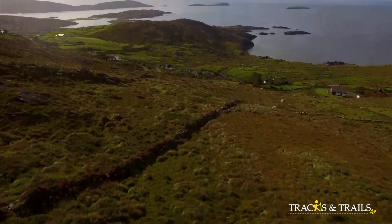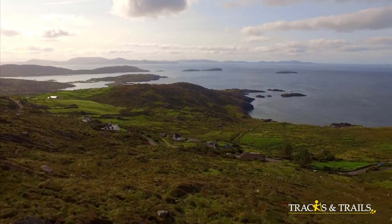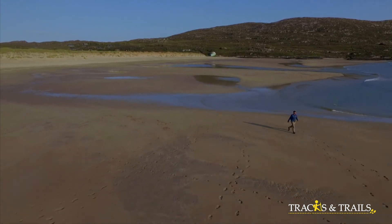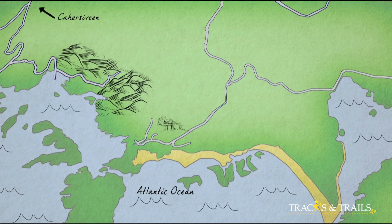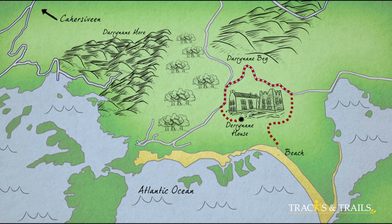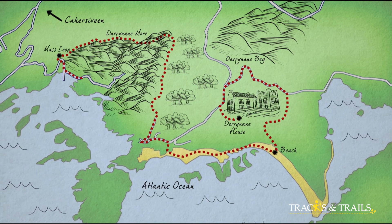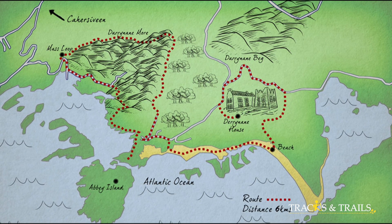It's day two of weatherman Gerry Murphy's walk in Kerry, and today he's starting in Caherdaniel in Derrynane. This is a 45-minute drive from Cahersiveen and it's the home of Daniel O'Connell, one of Ireland's most historic figures. Gerry's walk will take him to Derrynane House, through the magnificent tropical gardens, along the beach nature trail and around the Mass Loop to finish at Abbey Island. The walk is set around Derrynane House and National Park, where there are lots of walks and guided trails.